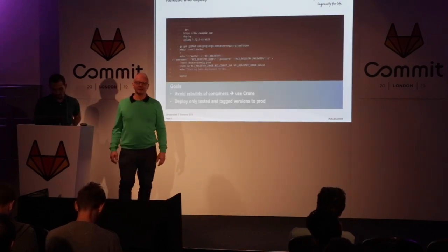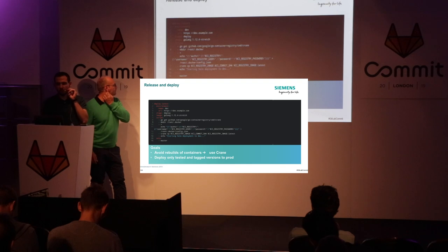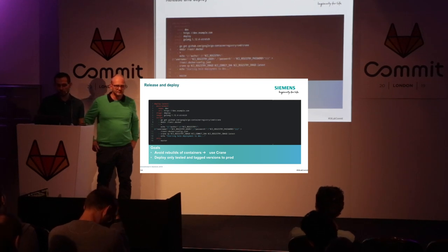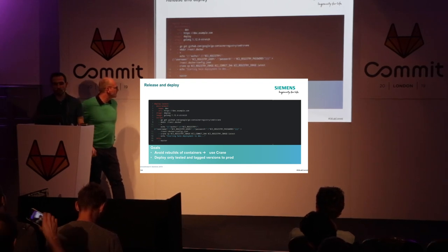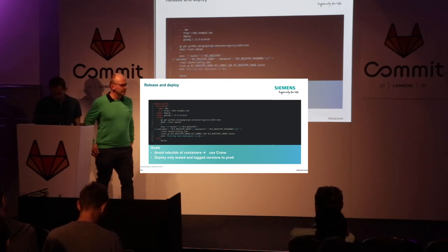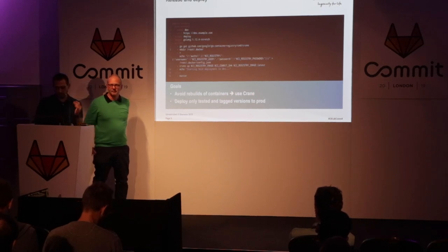When we build a Docker image and check the security and it's okay, we want to deploy to production the same image. But we still don't want to give our users privileges on our runners. So we are using Crane, which is another open source project, to basically copy the image we've built before and push to the GitLab registry and promote it to the latest image, so that we can deploy it with Helm, for example. This avoids rebuilds and also ensures quality because we tested the image before and then deploy the already-tested image.